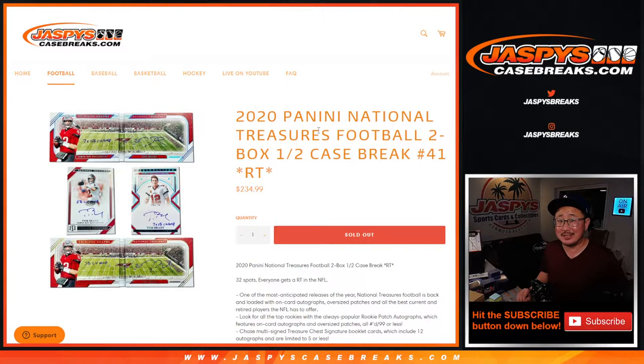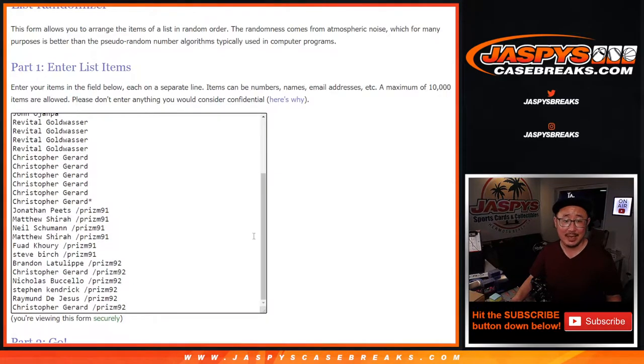Hi everyone, Joe for JaspysCaseBreaks.com, coming at you with 2020 Panini National Treasures Football, two box half case, random team break number 41. Love this stuff — fresh case as well.